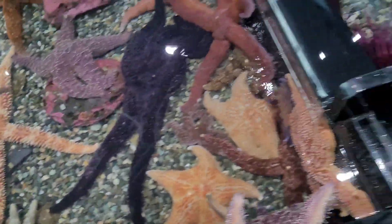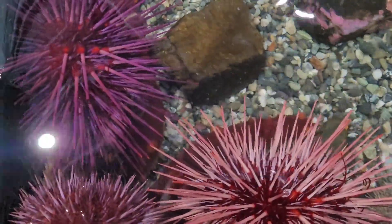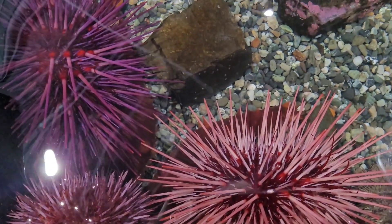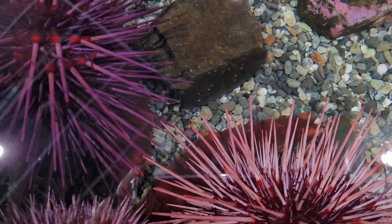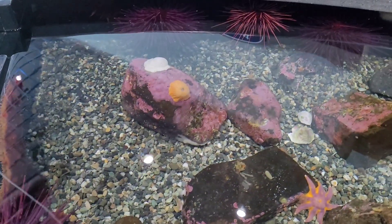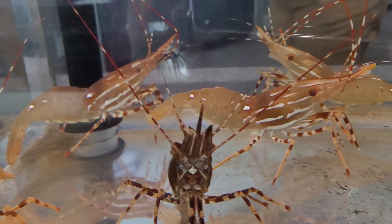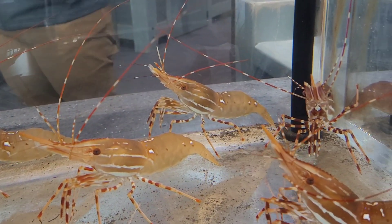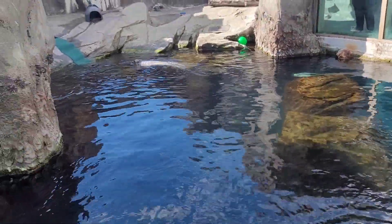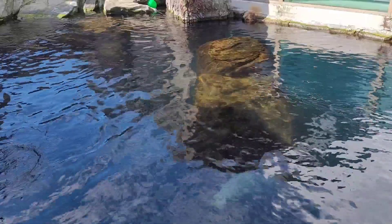Sea urchins — these are beautiful! I just love that picture, the colors are so pretty. What kind of shrimp are these? Spotted shrimp! Like little mini lobsters without the claws. They're about to feed them here pretty soon — let's go see the other part. There are little puffins over there; I'll have to go to the other side to see them clearly.